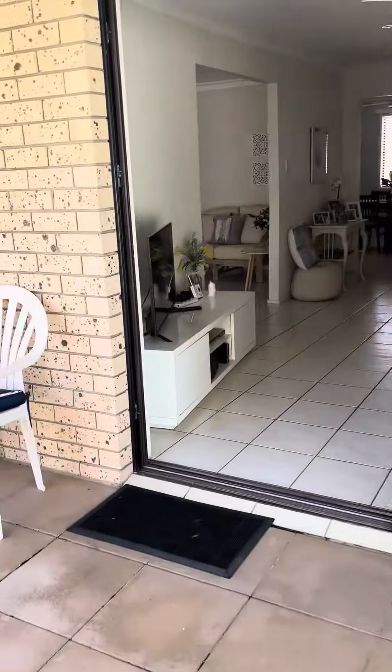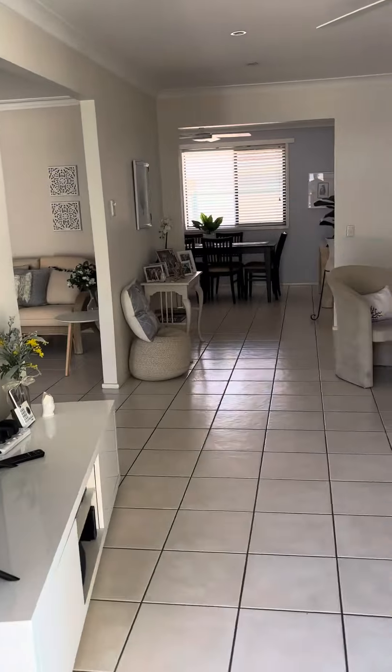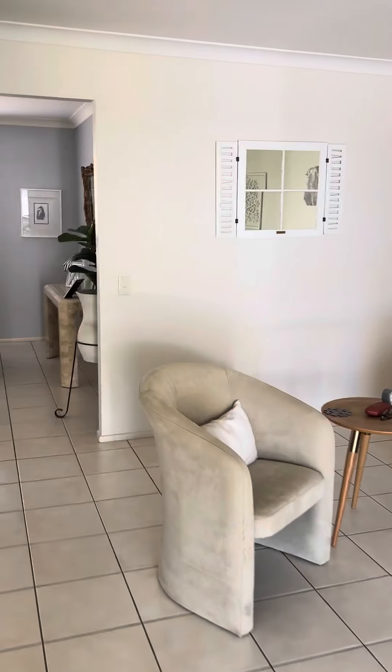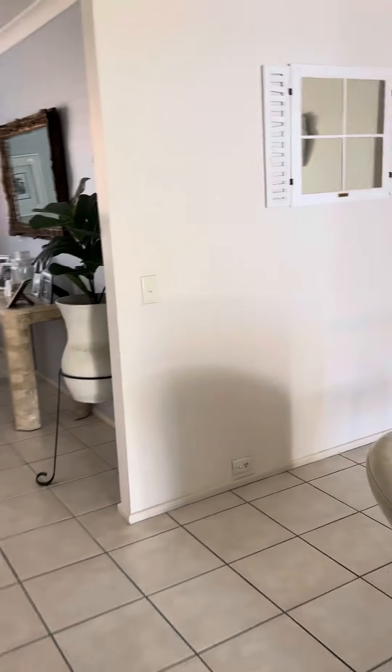The home is four bedrooms, two bathrooms, with really big-sized areas and living spaces. We are getting the photos on Thursday, but this is just to give you a quick sneaky peek.